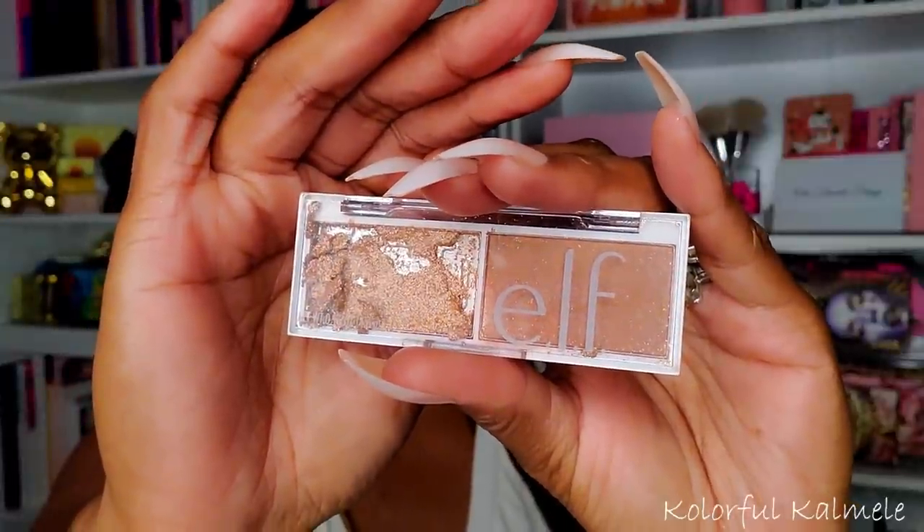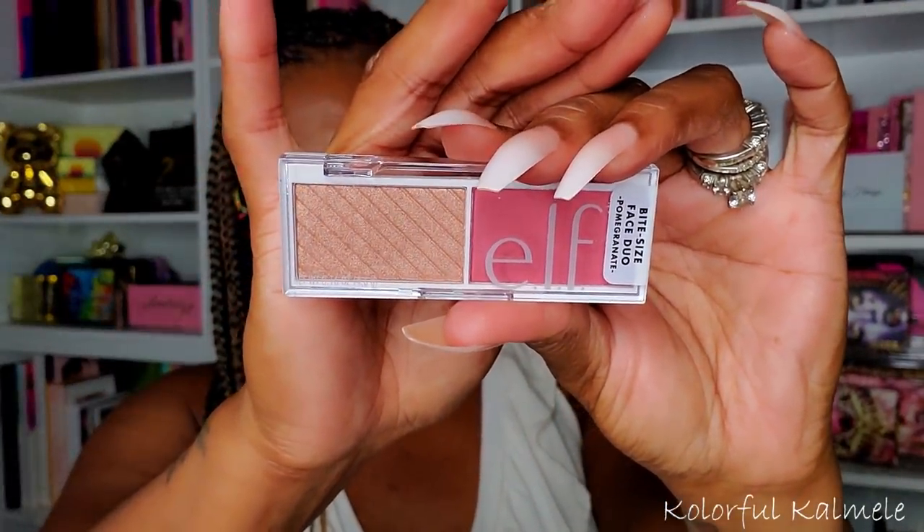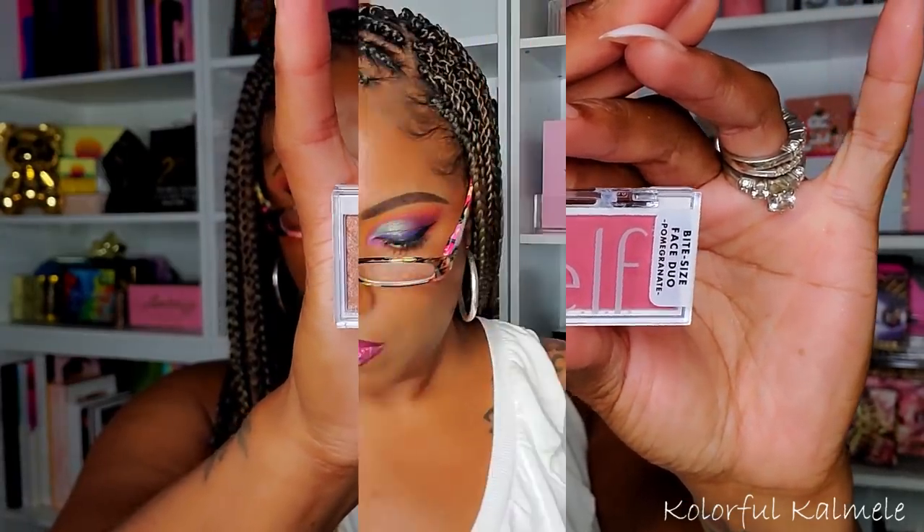I did grab a few items from e.l.f. One of the face duos arrived pretty damaged — the highlighter shade came completely trashed. I tried to repress it but it's so soft it fell apart again, so I'll probably just trash that side. At least I can still use the bronzer side. I also got the Pomegranate duo which has a blush and highlight — so at least I have a highlight from one of these duos. I also picked up the e.l.f. Luminous Blush in Radiant Peach — a very very gorgeous peach shade. One of my favorite blush shades is peachy coral — I think it really works well on my skin tone.